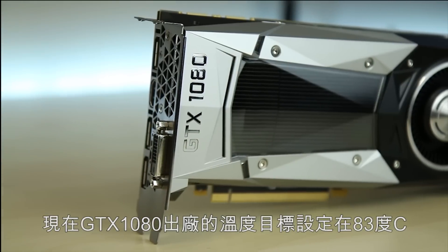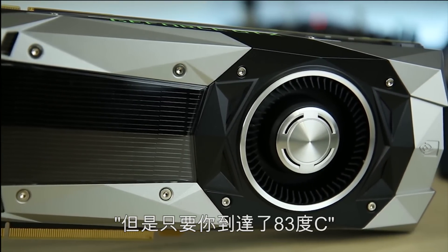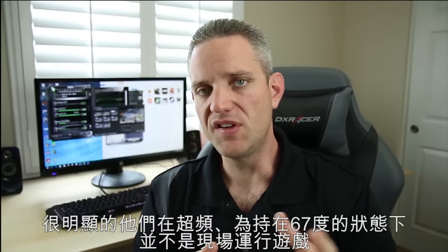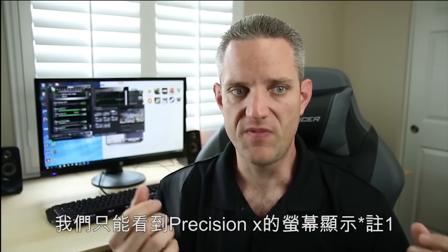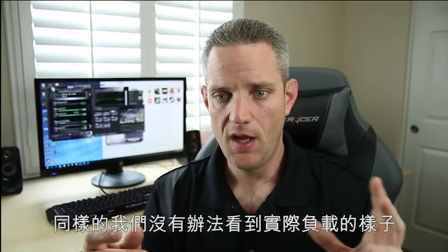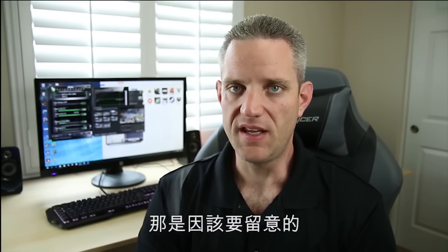The GTX 1080 ships with a temperature target of 83 degrees Celsius. What that means is it will ramp up the speed automatically, but as soon as it hits 83, it starts backing things off to get it in check. When it comes to the Nvidia demonstration, obviously they weren't doing live gaming when they hit that 67C while overclocked. For all we know, they could have had the fans running at 100%. We only saw the precision overlay showing 67C and 2114 megahertz — we had no idea what the load was like. It was just a 3D rendering, not actually playing any games.